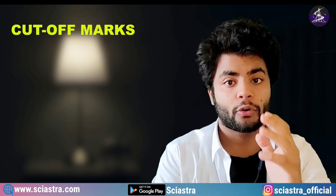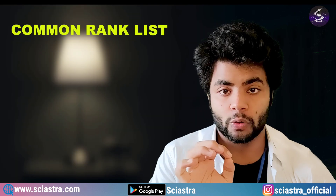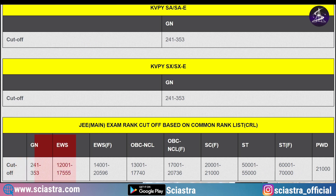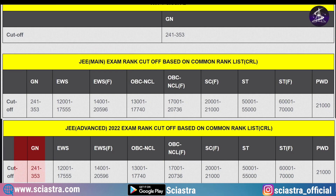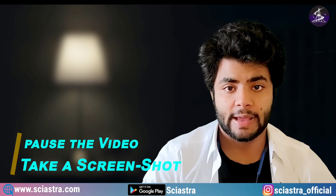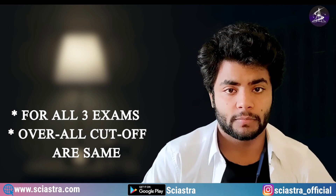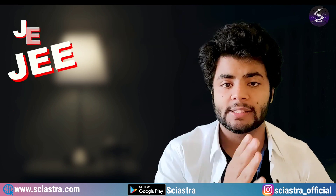Looking at the cutoff marks from 2022 data, for JEE Mains the Common Rank List closing rank for General category was 353, EWS was 17,555, OBC NCL was 17,740, and ST was 55,000. For JEE Advanced 2022, the cutoff rank was again 353 for General, EWS 17,555, and OBC NCL up to 17,740. For NEET UG, the closing rank for General was also 353, EWS 17,555, and OBC NCL 17,740. So the cutoff ranks were the same across all three entrance examinations — your rank should be within 353 for the General category to get into IISc Bangalore.